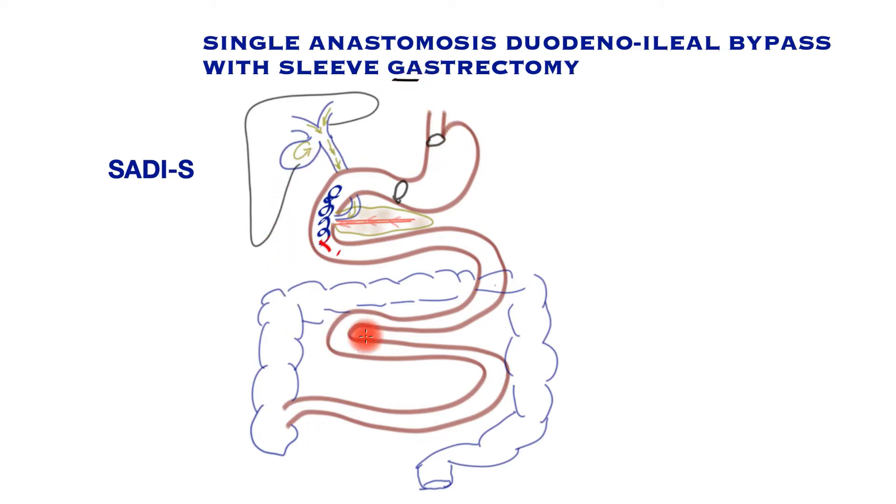First, we need to understand the basics of human digestion. Food comes down the gullet into the stomach, where a physial sphincter controls entry. The stomach churns the food and passes it through the pylorus — the exit point of the stomach — down into the duodenum. In the duodenum, food is met with bile from the liver via the bile duct, and pancreatic juice from the pancreas via the pancreatic duct. Together, these biliopancreatic secretions cause breakdown, digestion, and absorption through the length of the small bowel before it enters the colon.